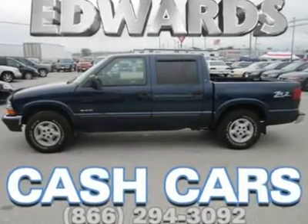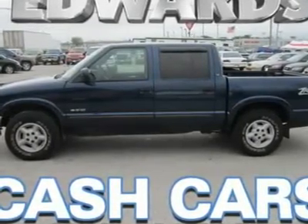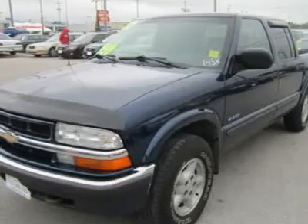Our 2002 S10 Crew Cab mimics the big Chevy pickups with a horizontal bar grille and exterior styling. Check out the pictures. Factor in the LS trim and you have a hot-looking, very capable pickup with full civilian comfort and a load of style.